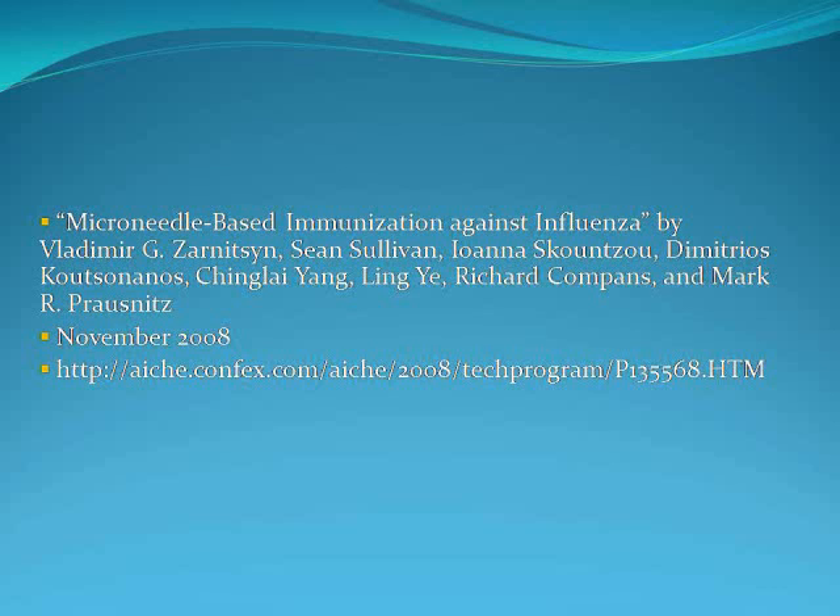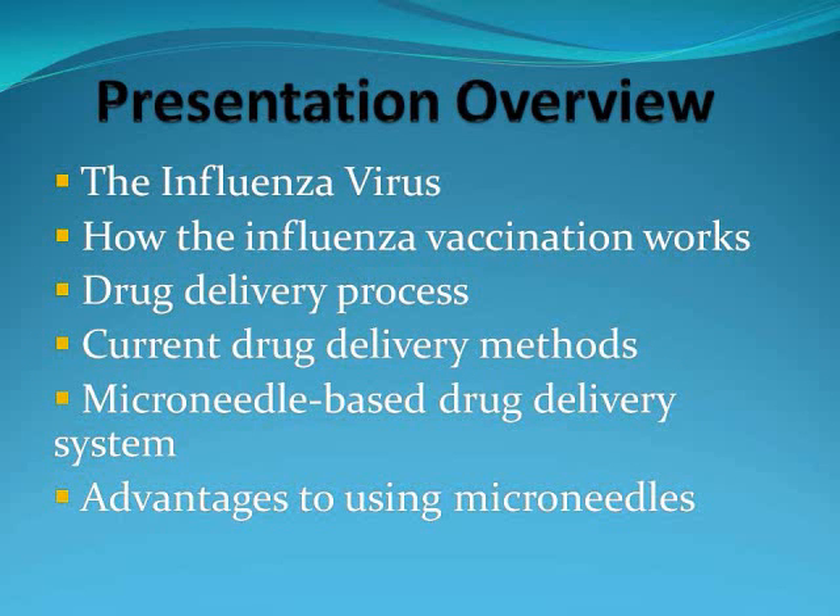The authors are listed below and the link is also listed. Our presentation will begin by describing what the flu virus is and how the influenza vaccine works. It will continue by explaining the general drug delivery process and current drug delivery methods used. Finally, our presentation will explain how microneedle-based drug delivery works and the advantages to using this system.